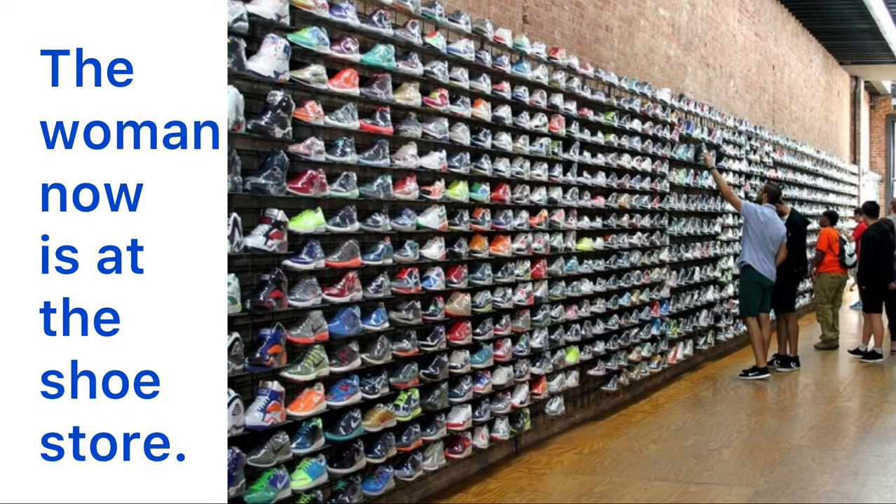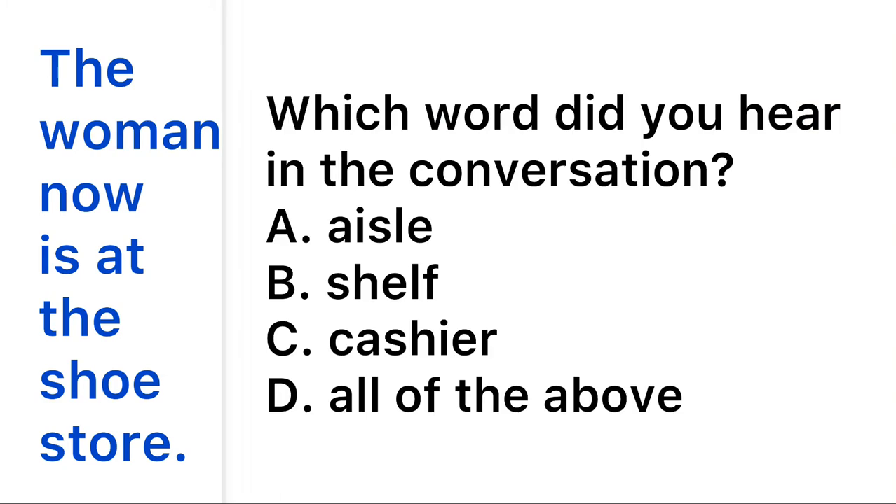The woman is now at the shoe store. "Excuse me, how much are these runners?" "Oh, just give me a moment and I'll check for you." "They are $229." "Oh, that's a bit pricey. I'm wondering if you have anything on sale." "Yeah, we do, but on another shelf — would you like to go over to the other aisle with me?" "Sure." "These pairs are 40% off this week, it's a good deal." "Oh, I like this pair — do you have any in a size 8?"